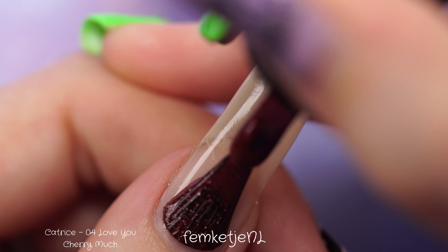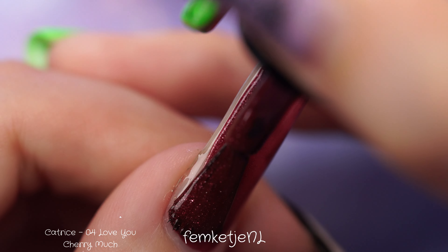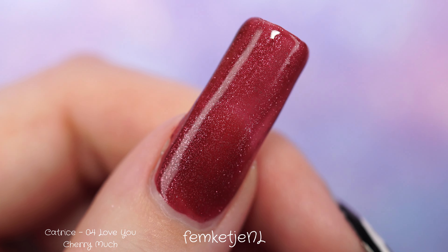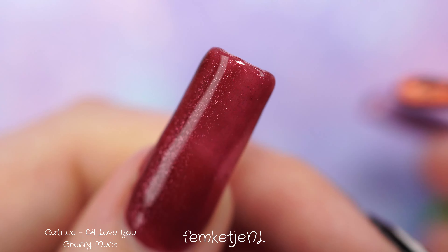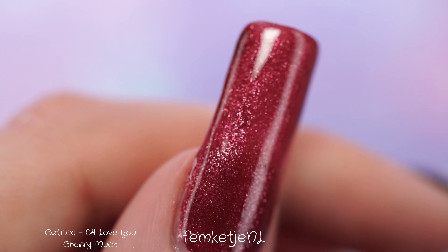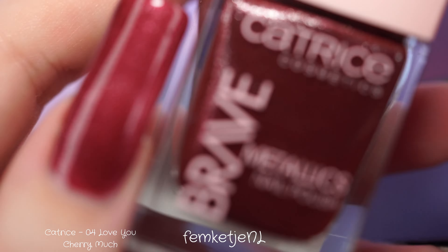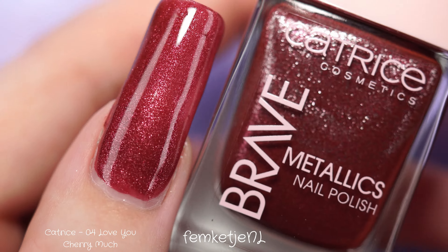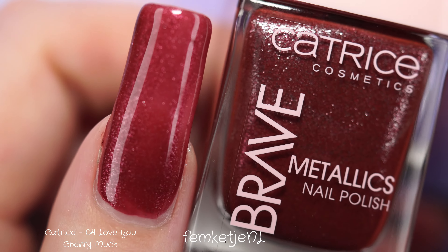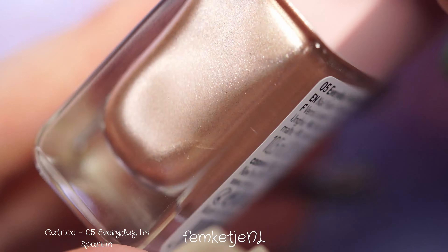The fourth color is called Love You Cherry Much — they are always killing it with the names, and I really love that about Catrice Cosmetics. They're quite affordable too; I bought these for €3.95 a bottle, which is a little more than their iCONails collection but these have a more special metallic and frosty look. Love You Cherry Much is a beautiful wine-toned red, perfect for Christmas or fall. I applied one coat but could see a little patchiness, so a second coat is recommended especially for longer nails.